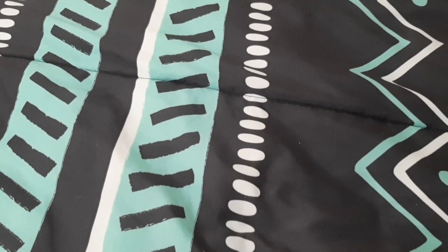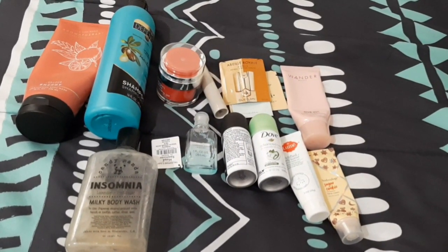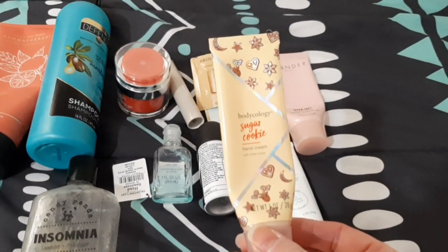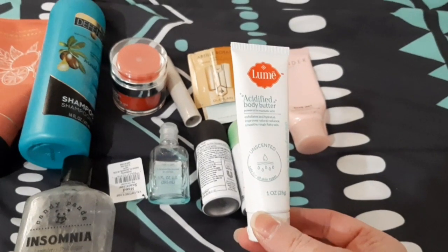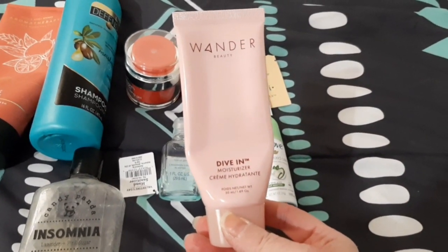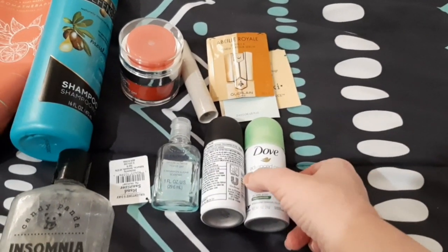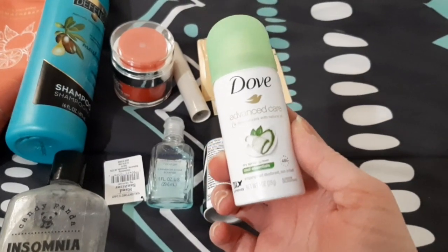Moving on to body care - it's actually going to be miscellaneous shower stuff and body care mixed together because there's only a little bit of each. I have this Body Quality sugar cookie hand cream - it's really nice, I got this in a kit for Christmas a while back. I'd look for that scent again. Then I have this Lumi acidified body butter, unscented - it was a nice body butter but I wouldn't go out of my way to repurchase from Lumi. Then I have this Wonder Beauty Dive In moisturizer - it was nice, nothing bad to say about it, a decent moisturizer. It wasn't spectacular but it did its job.